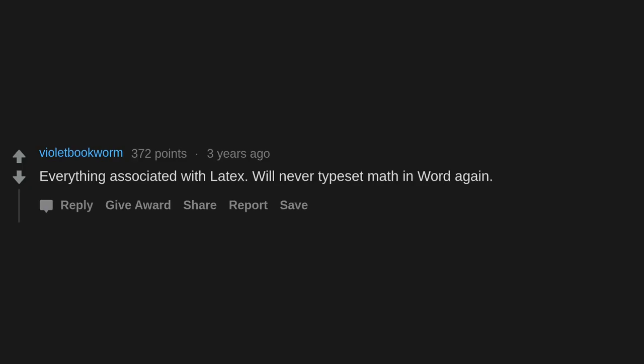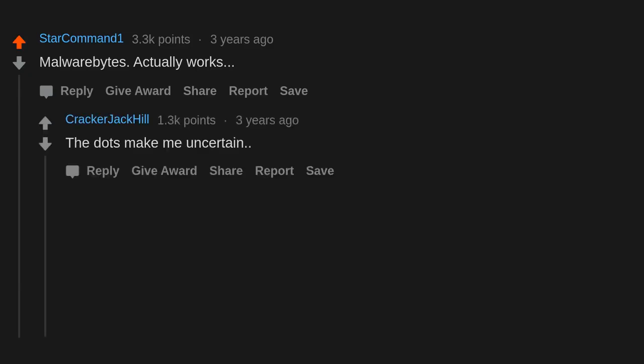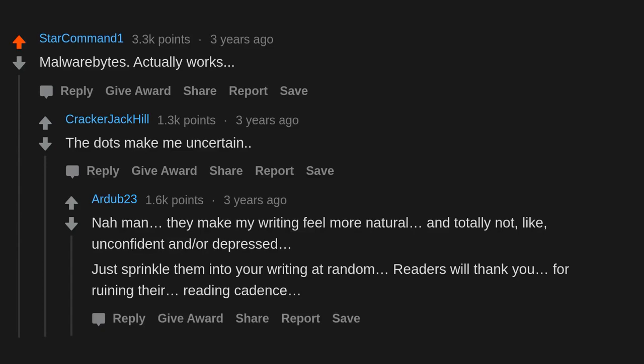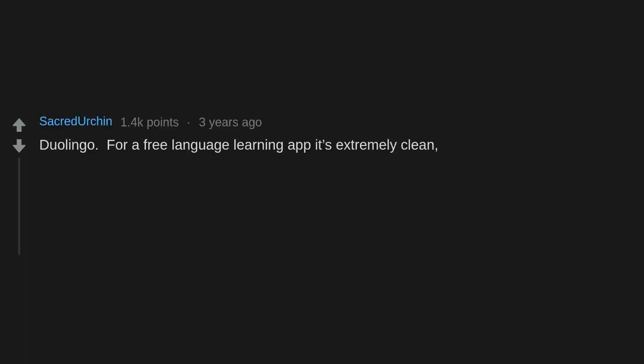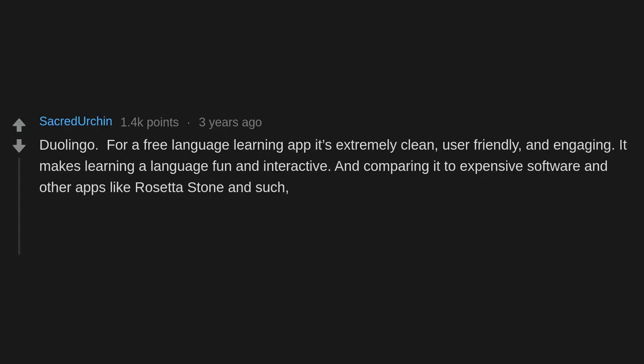LaTeX — will never typeset math in Word again. Malwarebytes — actually works. Duolingo — for a free language learning app it's extremely clean, user-friendly, and engaging. It makes learning a language fun and interactive, and comparing it to expensive software like Rosetta Stone, it's very comparable if not better in some aspects.